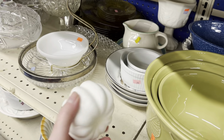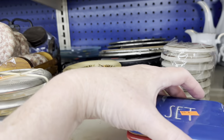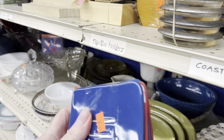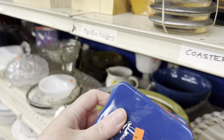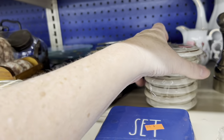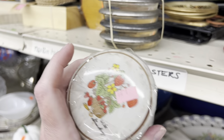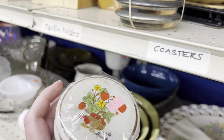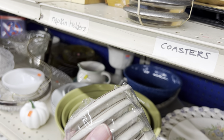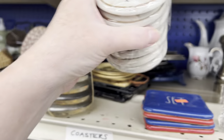Styrofoam pumpkin for a dollar — looks like it's been redone. Five bucks for coasters — they're really good for like red, white and blue. Are these lids? They look like jam jar lids. They want two dollars for seven of them — I wonder if the jars are around here somewhere; we'll have to keep an eye out.